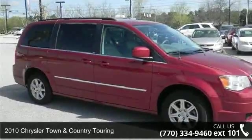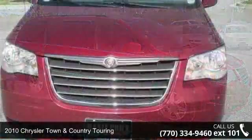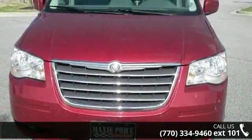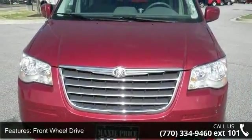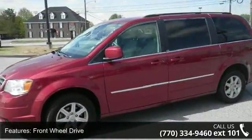Arrive in style with this 2010 Chrysler Town & Country Touring. This may be the set of wheels you've been looking for. This vehicle comes with a reliable 6-cylinder engine connected to a smooth shifting automatic transmission.